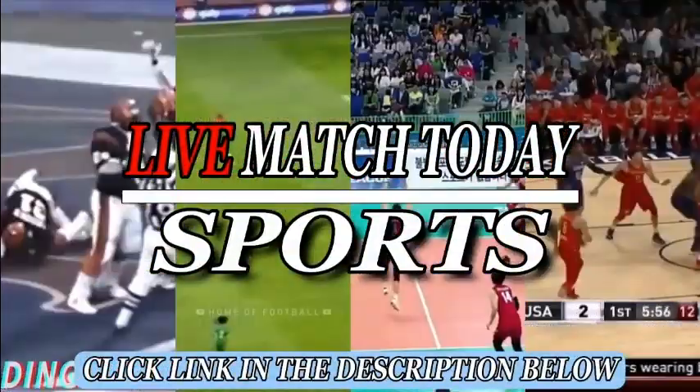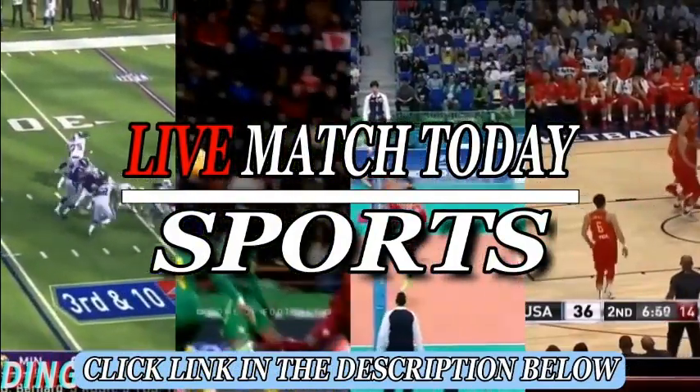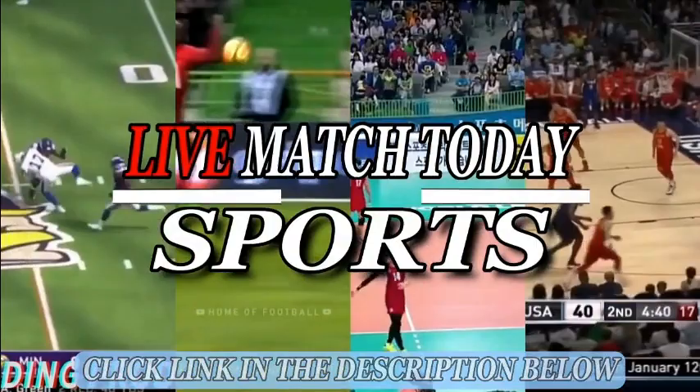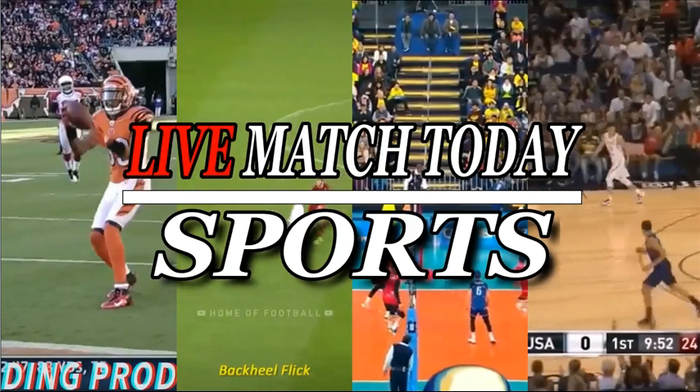The Jets only rushed four, dropped seven into coverage. They're able to get some initial pressure on him as he flushes through the pocket keeping his eyes up the field. I don't know if people necessarily would have thought that was the matchup you would go to with Barnage there, but Barnage does a nice job of stopping on the sideline and bringing in the first down. First down from the 21 yard line.